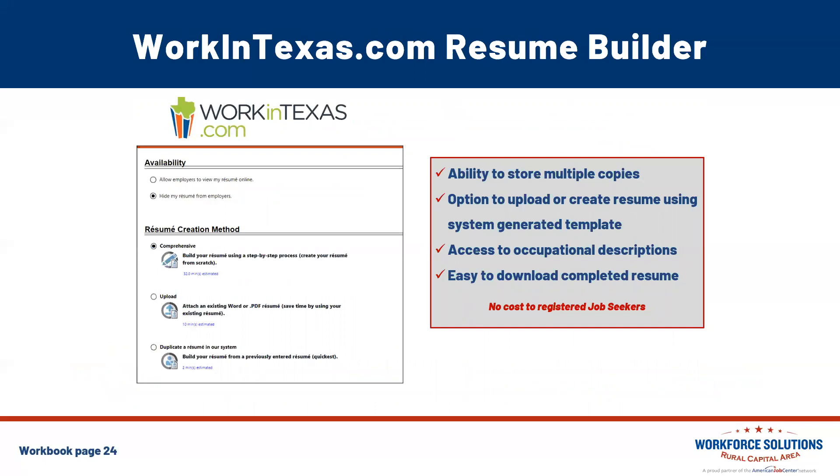WorkInTexas.com has a resume builder built right into your profile. You have the ability to store multiple copies of your resume — for example, one for a project manager role and another for a quality assurance inspector. You have the option to upload a resume or create one using the system-generated template. It'll also walk you through a wizard to help ensure all sections are filled out. You have access to occupational descriptions — enter a job title and it gives you tasks and descriptors for that occupation to help you wordsmith your resume. It's easy to download a completed resume from your WorkInTexas profile, and there's no cost to use it.